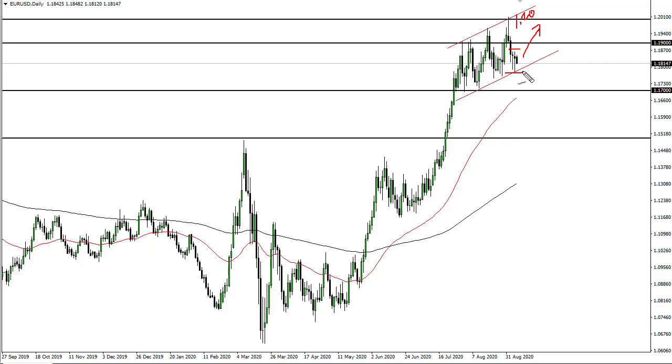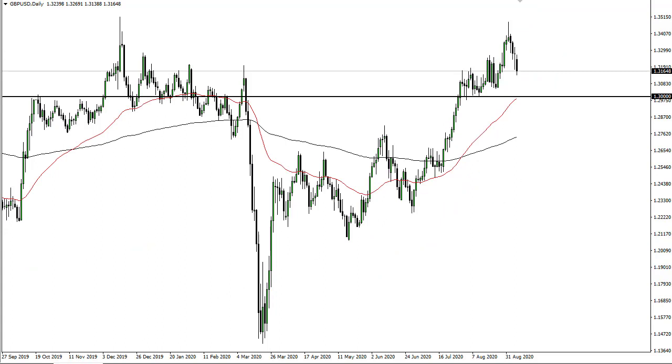I would anticipate another return towards the 1.20 level. However, if we break down below this uptrend line, then the next stop will be 1.17, where I expect to see a lot of support.